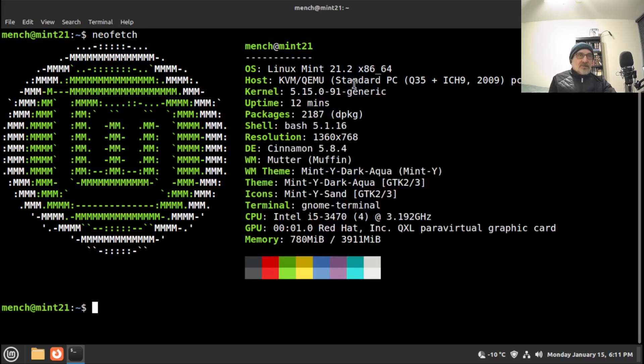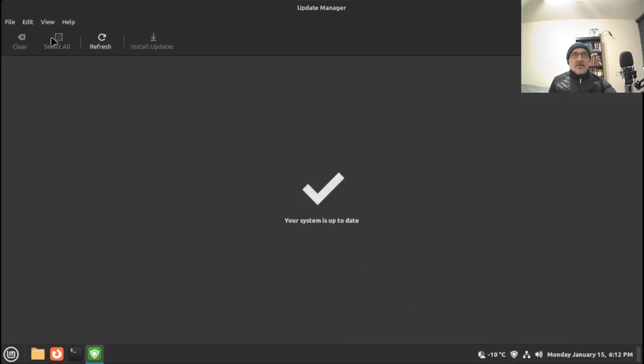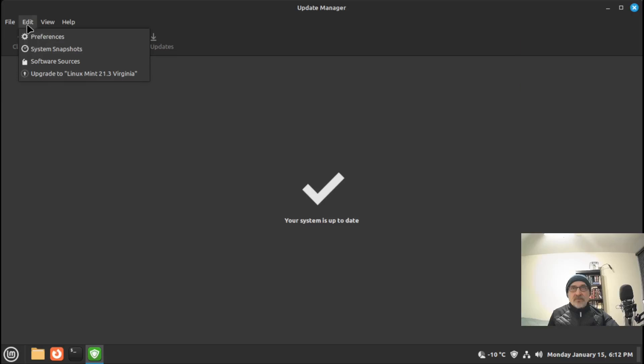As I said before, you don't have to upgrade — this will be maintained and receive security updates until 2027. But if you want to upgrade, this is how you do it. Now that the system is fully updated, I'm going to go back into the Update Manager, open it up, click on Edit, and right here — it's just so easy — there it is: 'Upgrade to Linux Mint 21.3 Virginia.' Let's click it.